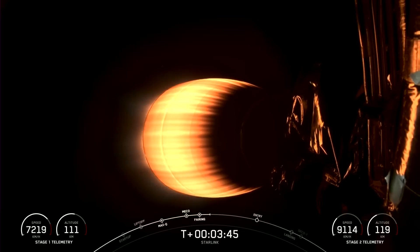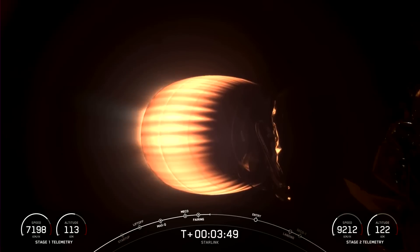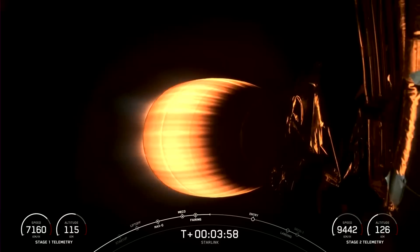While we don't have a view of the first stage right now, it is on its way back to Earth towards our drone ship, A Shortfall of Gravitas. The Merlin Vacuum engine on the second stage that you can see on your screen is continuing its burn, which will last for a few more minutes. Vehicles are following a nominal trajectory.